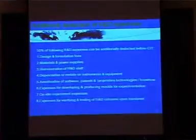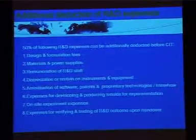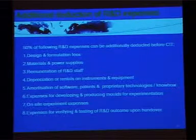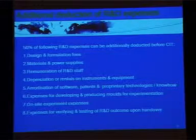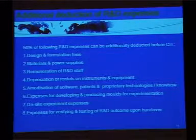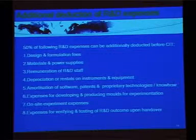China's tax regime also encourages enterprises to perform R&D activities. For R&D expenses incurred for the encouraged industries, the R&D expenses can be deducted before tax with an additional 50%. Such R&D expenses include design and formulation fees, materials and power supplies, etc.